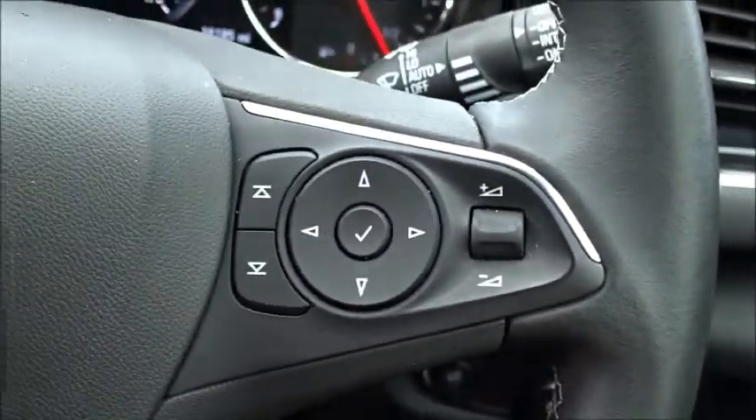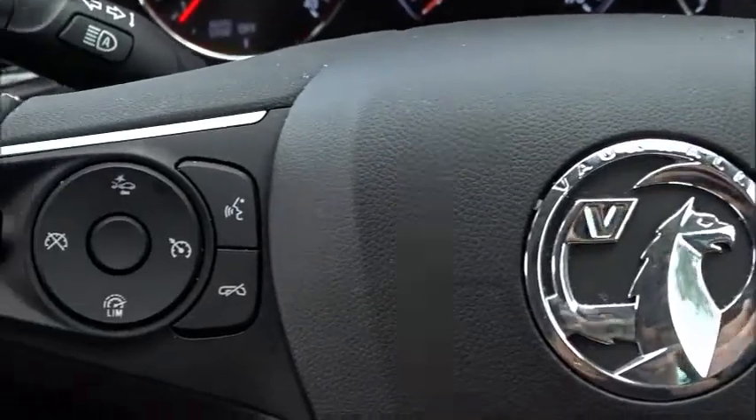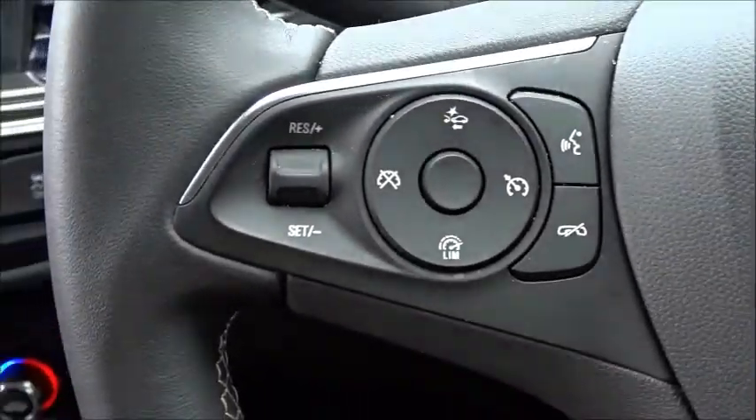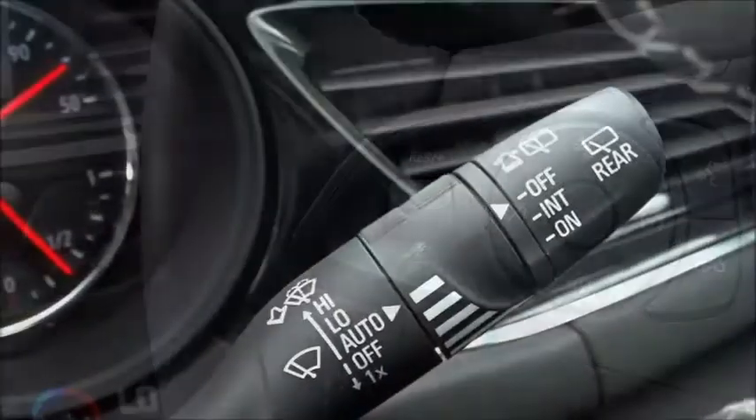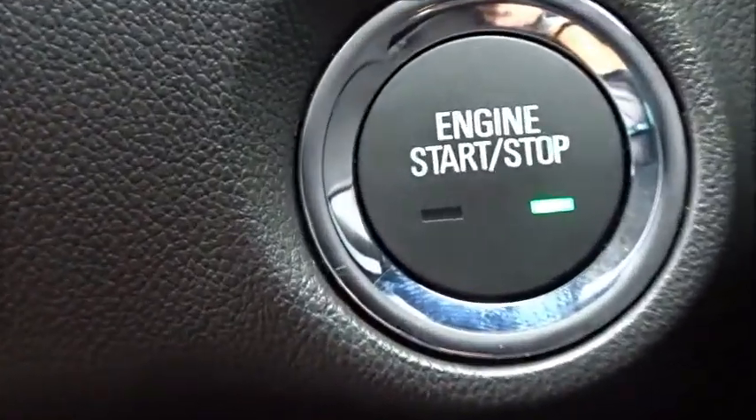I love the multifunctional steering wheel with full audio controls, the vehicle's onboard computer, Bluetooth device connectivity, cruise control and speed limitation. There are also rain-sensitive wipers and, as mentioned earlier, keyless ignition.